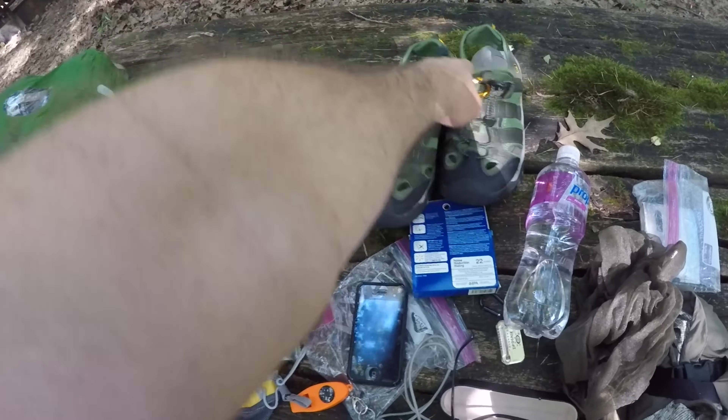I got the river shoes — I strapped them on the back of the backpack. Camp shoes — that was pretty ridiculous. I do have a video coming out talking about the shoes I wear for backpacking, so check that one out. No more camp shoes for me; I just find them unnecessary.